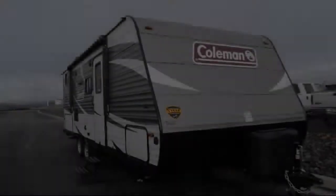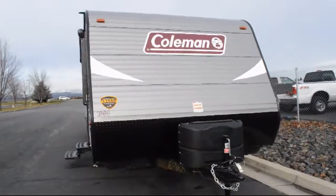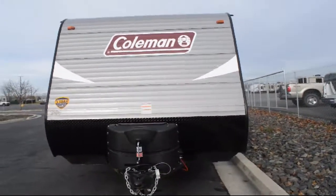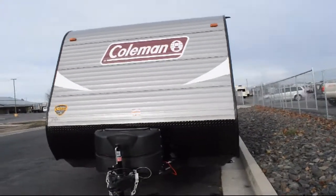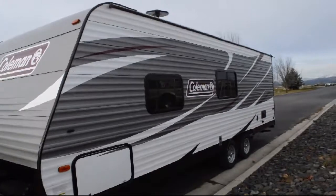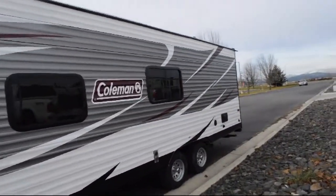Welcome to Blue Dog RV, the Northwest's number one RV dealer. Here's a look at another unit in our massive inventory. This beautiful travel trailer comes equipped with sleeps up to seven people, and this unit comes with our exclusive lifetime warranty at no cost to you. See our sales professionals for all the details of this great warranty.